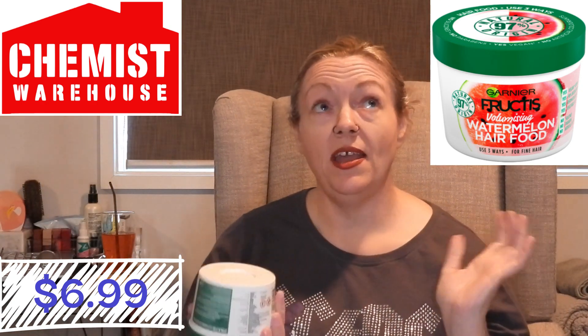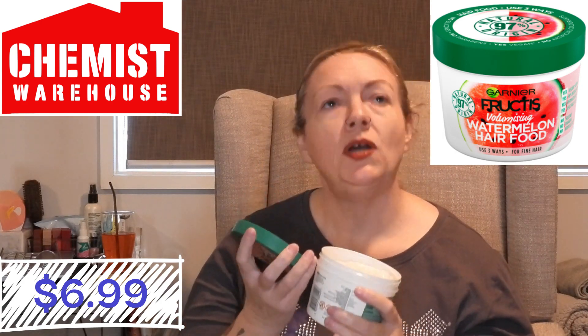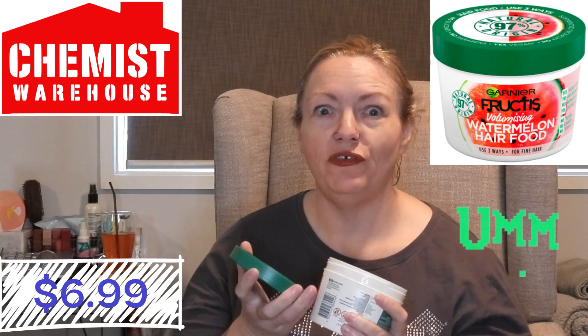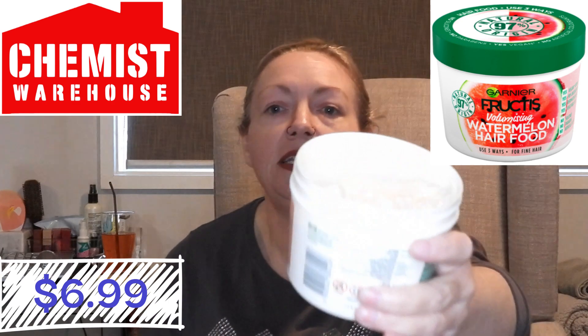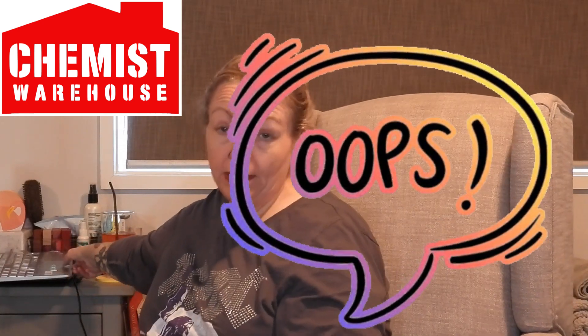I've not smelt this one yet, but I can already tell it's going to smell amazing just like the pineapple one. It smells like what watermelon is supposed to smell like if it's natural - it doesn't smell overly artificially sweet or anything, it just smells like watermelon. It's the same consistency as the other one, sort of like a lotion-y hand cream consistency. I'm really looking forward to using this one. I just dropped that - lid's still on, thank goodness. That was $6.99.